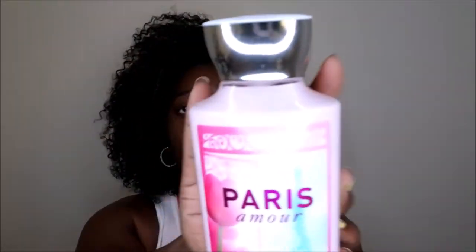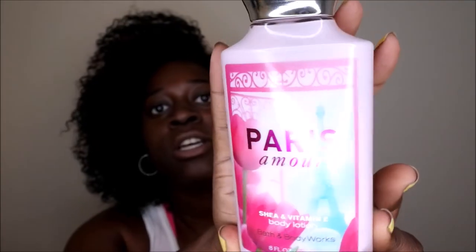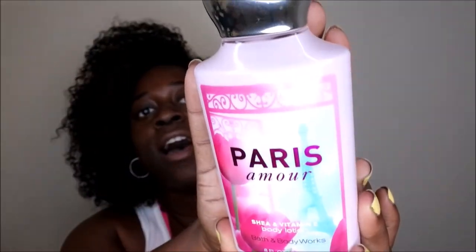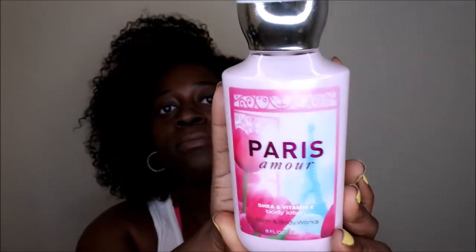The lotion here is Paris Amore — I'm going to give you an up-close look. Very beautiful and simple packaging. It looks like it has some roses and the Eiffel Tower, a little bit of detailed metal trim at the top. Very, very cute and chic and simple.